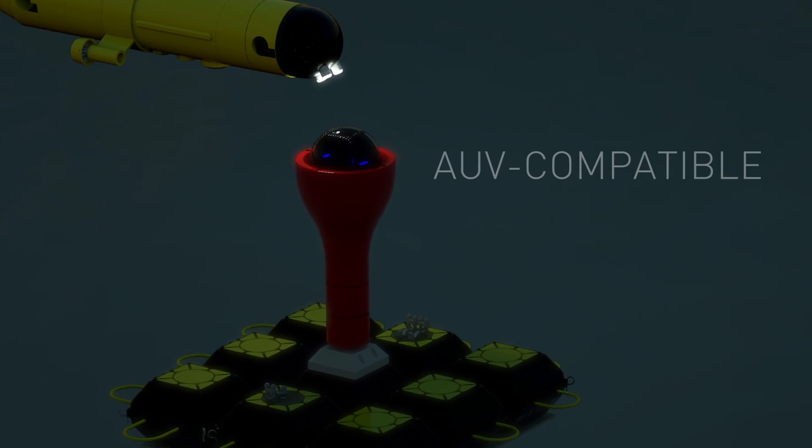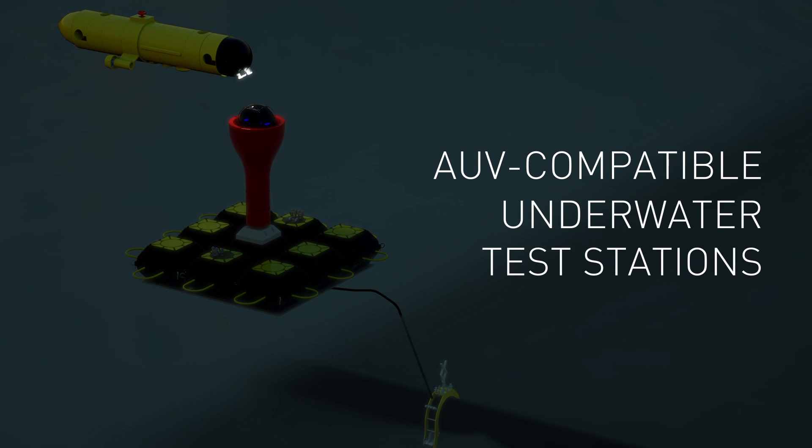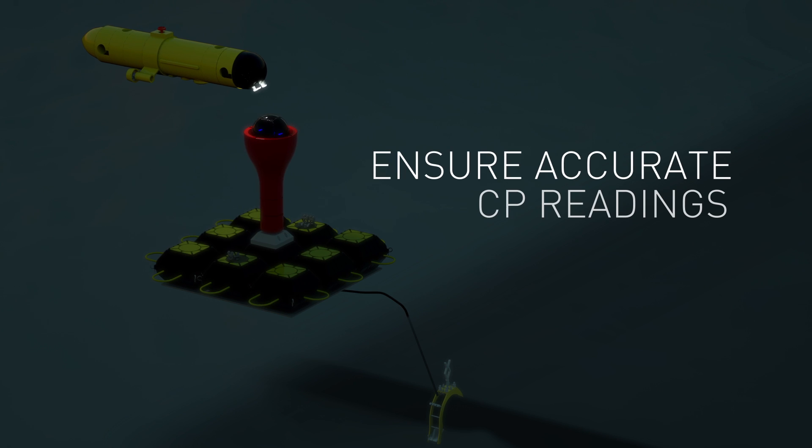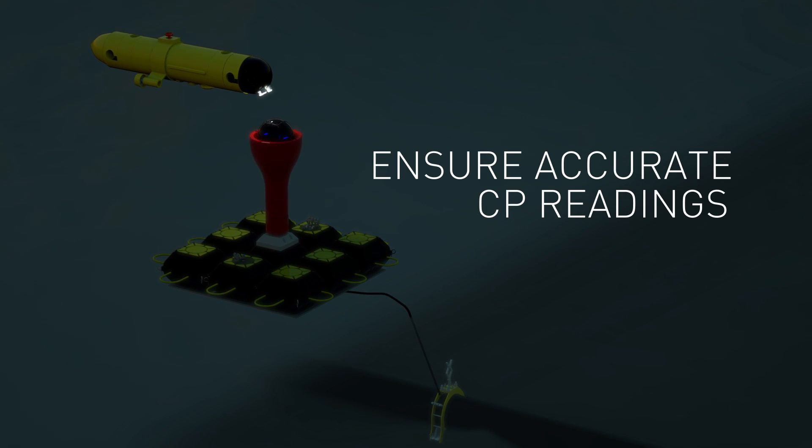Deepwater has developed AUV-compatible underwater test stations to shorten survey time, reduce costs, and ensure accurate CP readings.